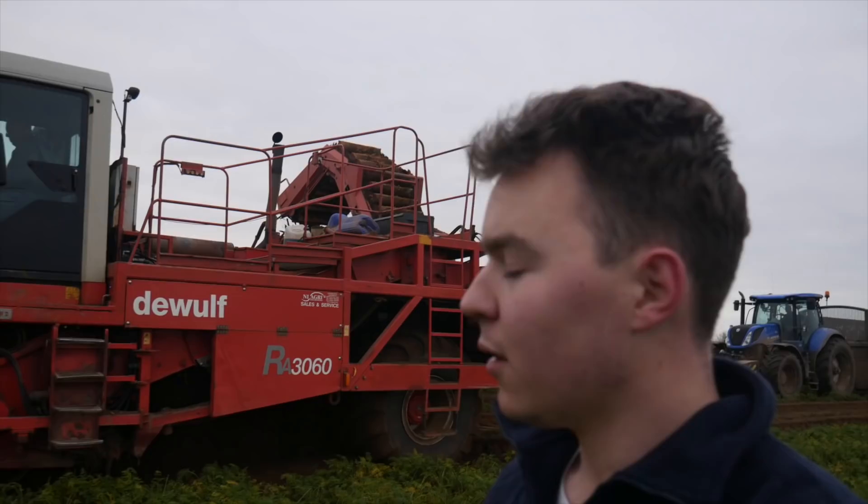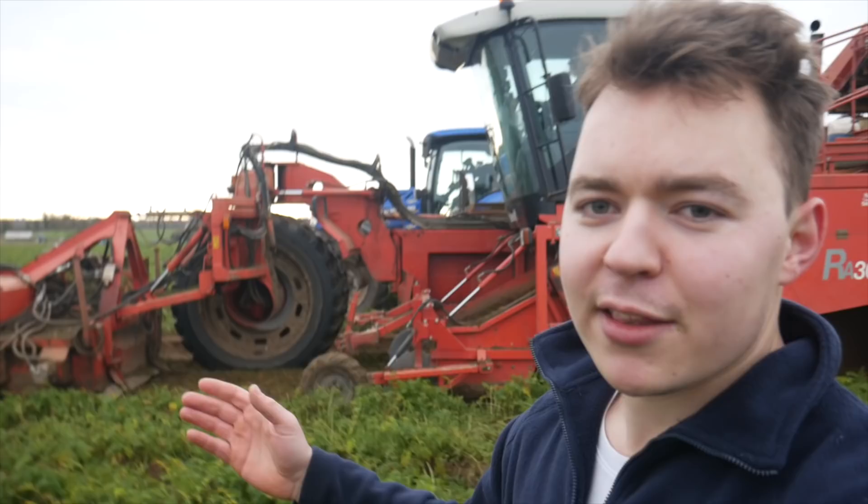Hello and welcome back to another episode of Ollie's Farm. As you can see behind me, Alan Bartlett's has arrived on the farm and they're harvesting the carrots which they planted earlier in the year. There's a DeWolf harvester behind us here which is an RA3060 and it is an absolute beast — it is busy harvesting the carrots from the farm.